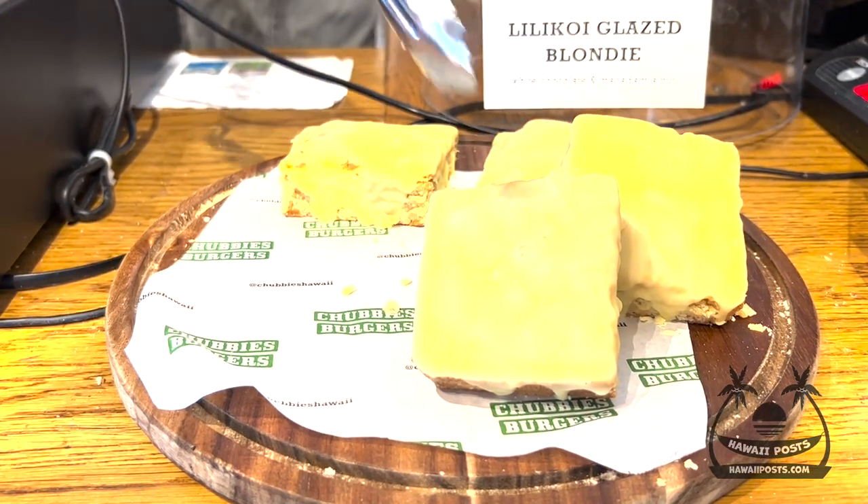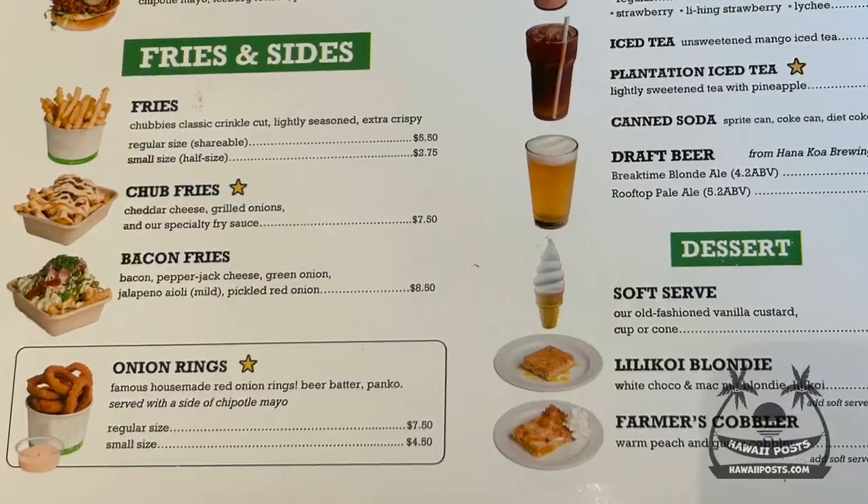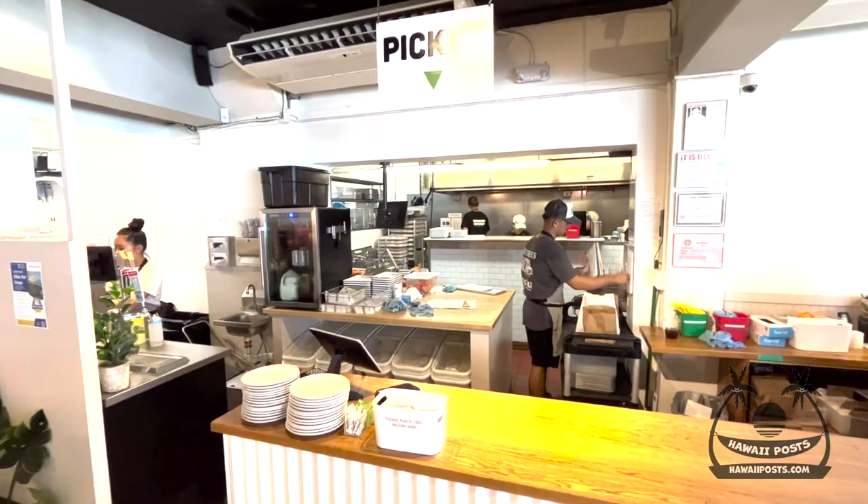I'll take one of those Lili Koi glazed blondies to go with my El Rey and 10-gallon burgers. Plus we got some onion rings too. They gave me this buzzer, gives me some time to look around.